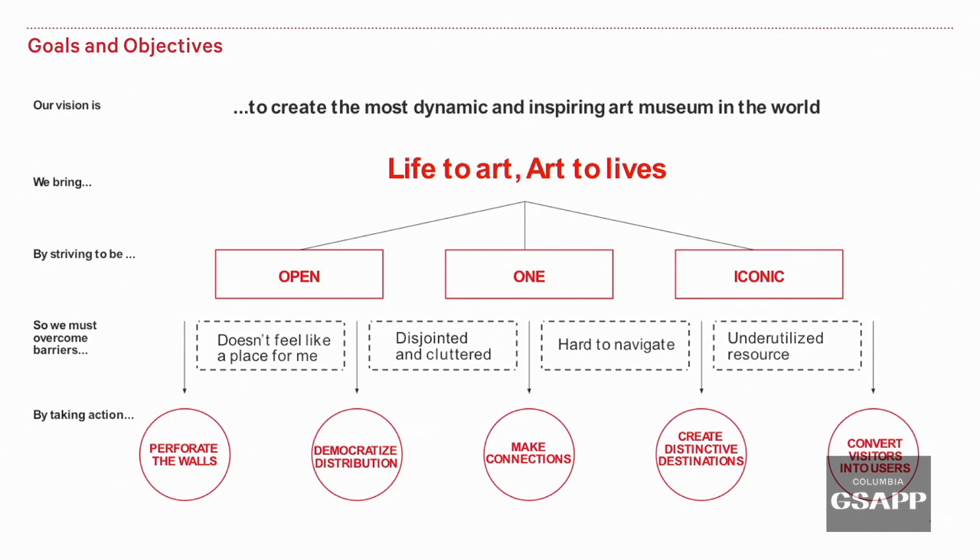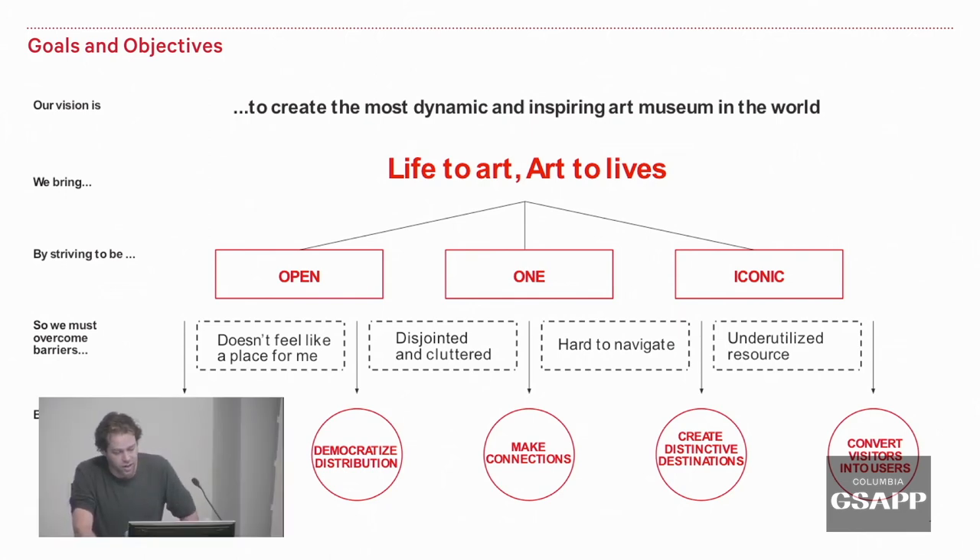We can achieve that by striving to be open — accessible to anybody — and to be one. The previous director Philippe de Montebello always talked about the museum as 17 museums under one roof, which built strong silos. But from a visitor perspective, you walk from one museum to another within one museum. Making it one experience was part of our goals. And iconic — what is distinct and unique about The Met.